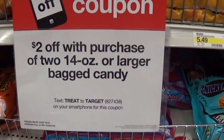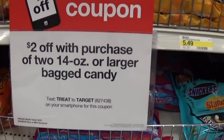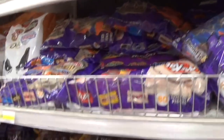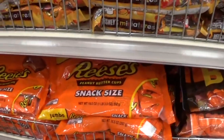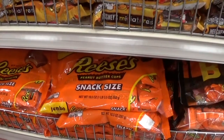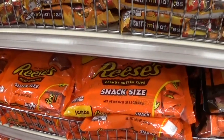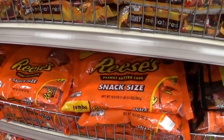There is an in-ad coupon for $2.00 off with a purchase of two 14-ounce bagged candies or larger. You can also text TREAT to 827438 or use the coupon that comes in the Target ad, then use your Mars and Hershey manufacturer coupons to take additional off. The scenario I worked up was to buy three of the Jumbo Reese's, use a $1.50 off three Hershey coupon plus the $2 off Target coupon — you would be paying $11.50 for three large bags.